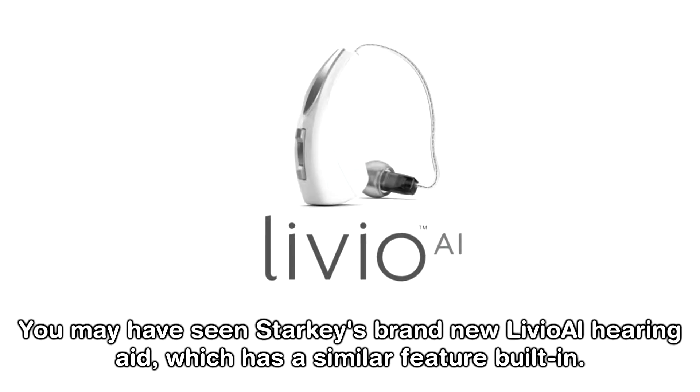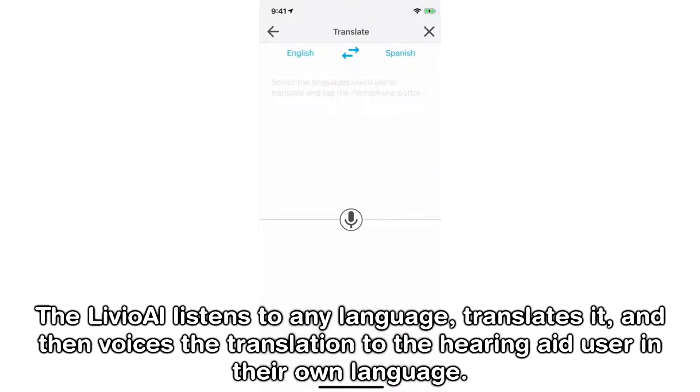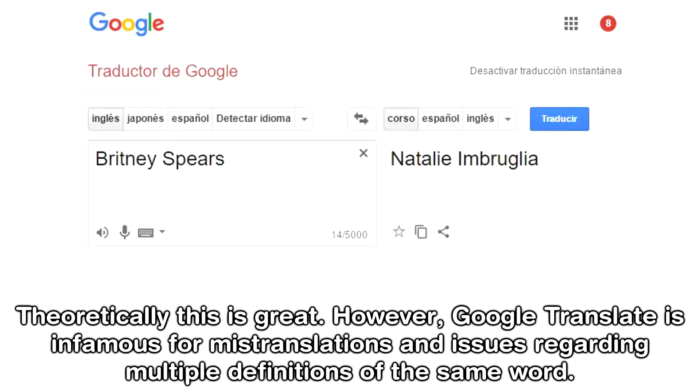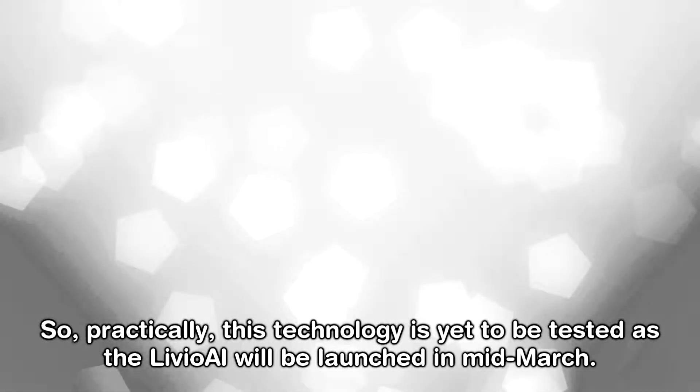You may have seen Starkey's brand new Livio AI hearing aid, which has a similar feature built in. The Livio AI listens to any language, translates it, and then voices the translation to the hearing aid user in their own language. Theoretically this is great; however, Google Translate is infamous for mistranslations and issues regarding multiple definitions of the same word. So practically, this technology is yet to be tested as the Livio AI will be launched in mid-March.